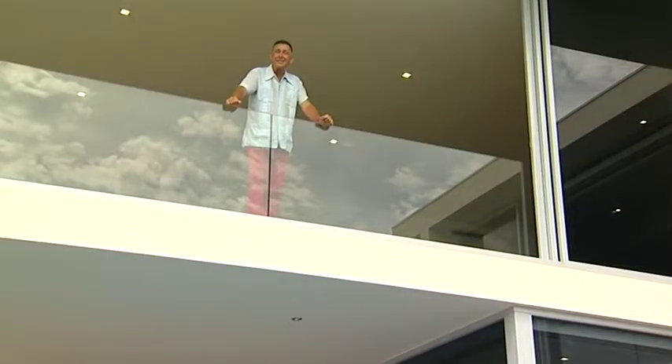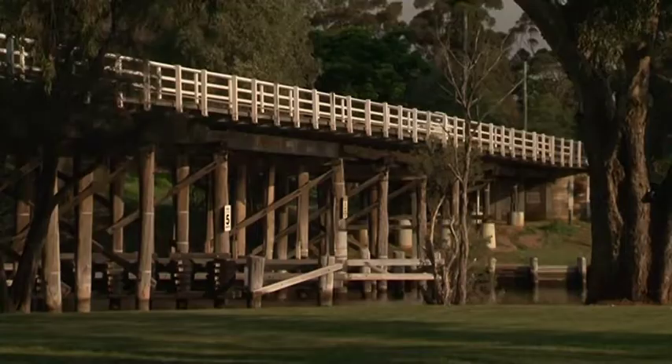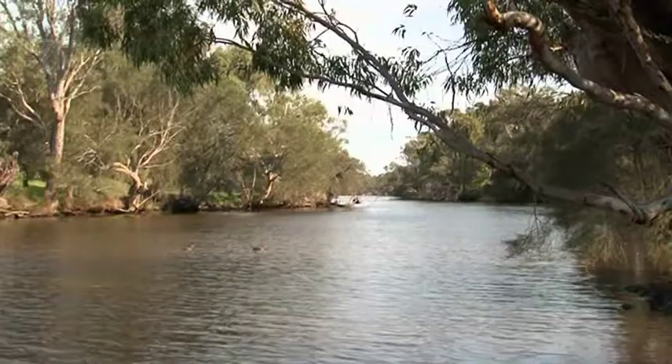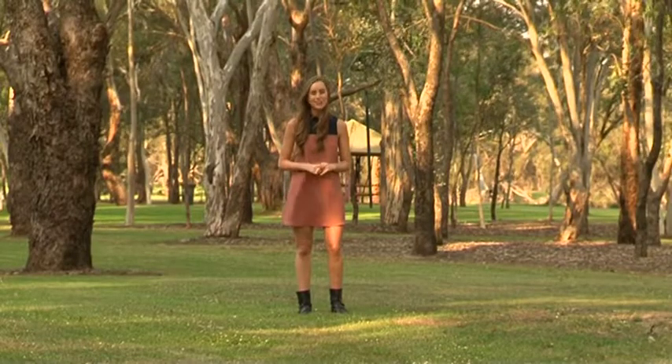Sarah looks at a housing estate in the Swan Valley. From the construction materials, to the town planning, to the design guidelines for purchasers — no expense has been spared to deliver something that's truly special.